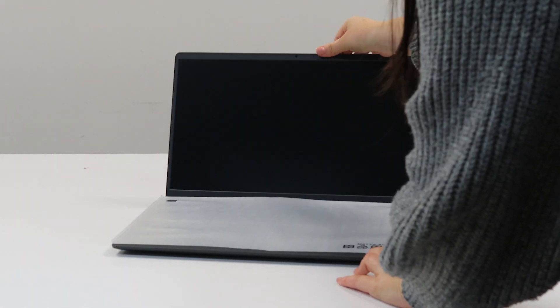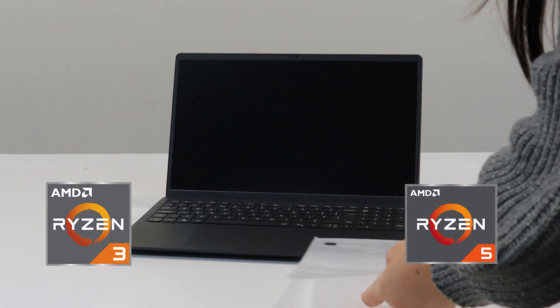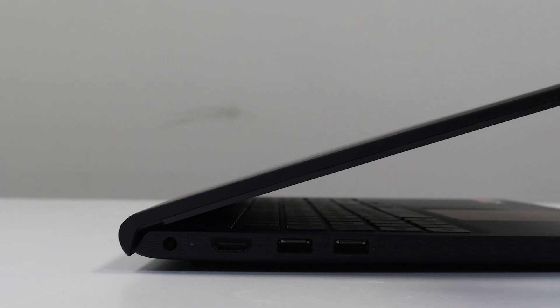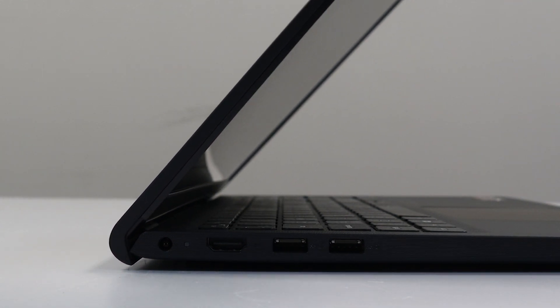One of these laptops has a Ryzen 3 processor and the other has a Ryzen 5 processor. We will be testing the productivity of these machines to find out which is better at performing.